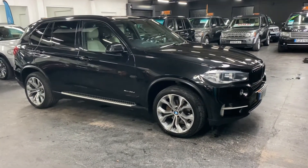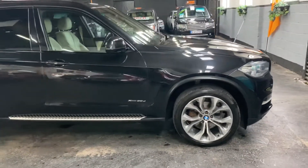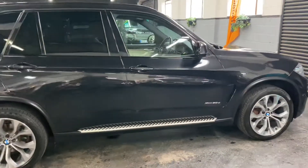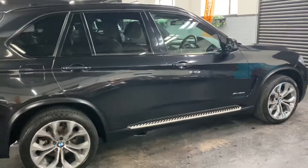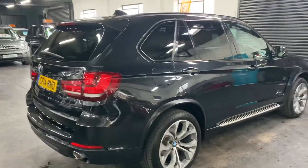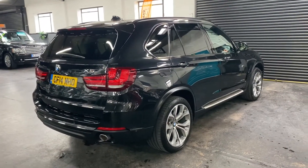Finished in black over full ivory leather interior and it's got some really nice cost options totalling £6,000 from new. The car has only covered just over 66,000 miles from new and that's backed up with 5 BMW service stamps all the way to 61,500 miles, so lovely provenance on the service history side of things.